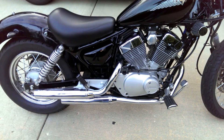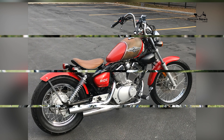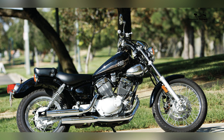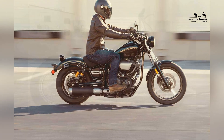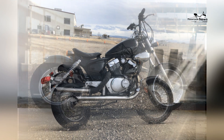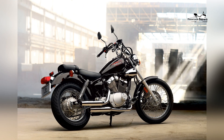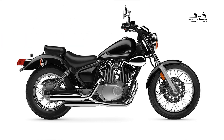Efficient Fuel Economy: Another advantage of the Yamaha V-Star 250 is its impressive fuel economy, making it an economical choice for riders. The bike's fuel-efficient engine, combined with its lightweight design, ensures that riders can go further on each tank of fuel. The V-Star 250's efficient fuel consumption allows for more riding time and fewer stops at the gas station, making it a practical option for daily commuting or weekend adventures.